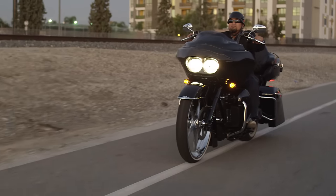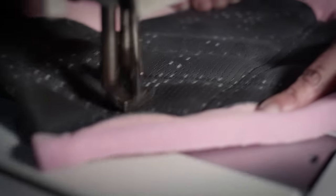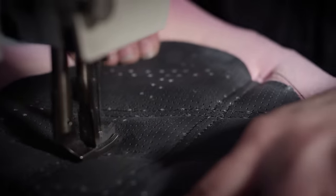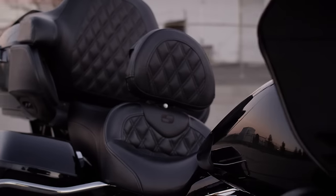I always try to support USA-made products whenever I can. Build quality, their craftsmanship, support, and attention to detail is second to none. I've been using them for 15 years and I'll never put another seat on my bike.